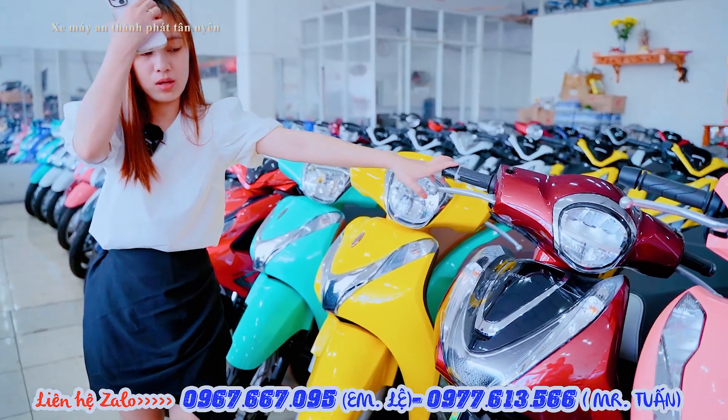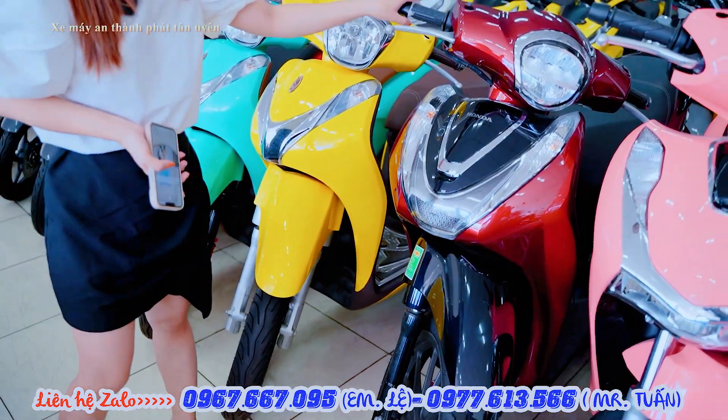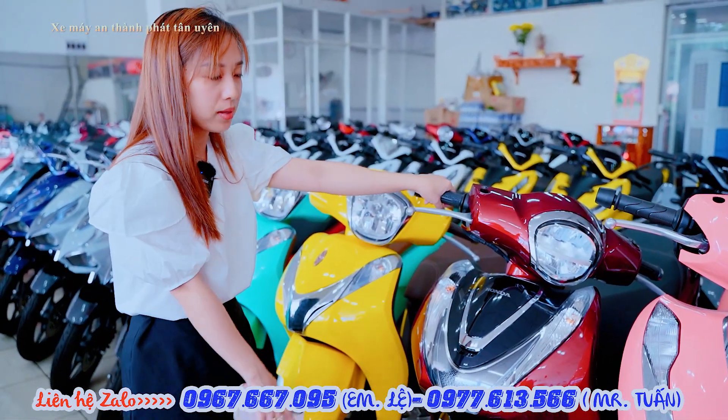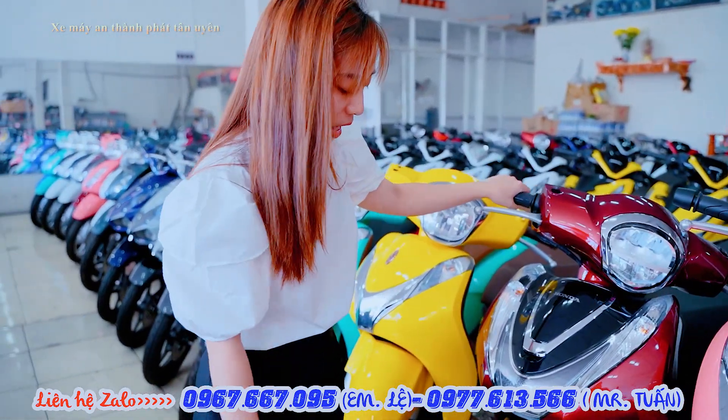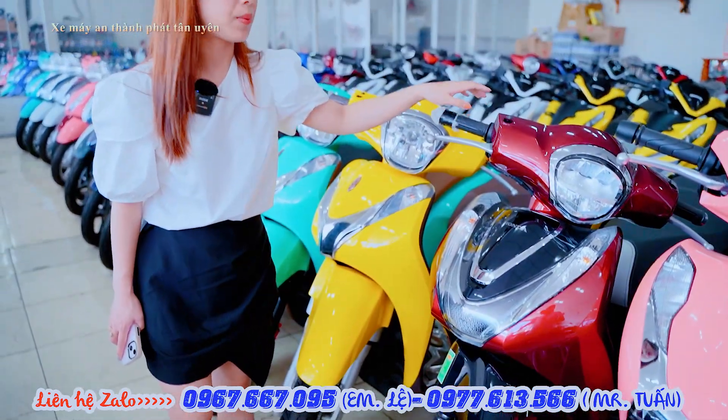Bên cửa hàng em có phiên bản SH MOD. SH MOD thì hiện tại bên cửa hàng em không nhập được xe mới nữa, hiện tại chỉ có sẵn phiên bản ABS. Phiên bản ABS này bên cửa hàng em đang hỗ trợ giá là 88 triệu, đã bao gồm thuế VAT.